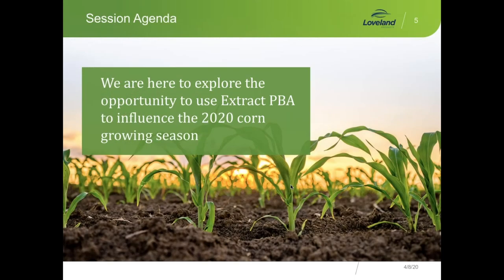Just a quick agenda. Basically what we're trying to do this morning is help you guys explore the opportunities and benefits of using Extract to influence the 2020 corn growing season. We know that the technology has been proven over the years, and we really want to make sure you guys have all the information you need to utilize that technology in all of your corn growing situations for this season. I'm going to turn it over to Steve Sexton to walk you through a quick review of why the 2020 season is going to be so important.